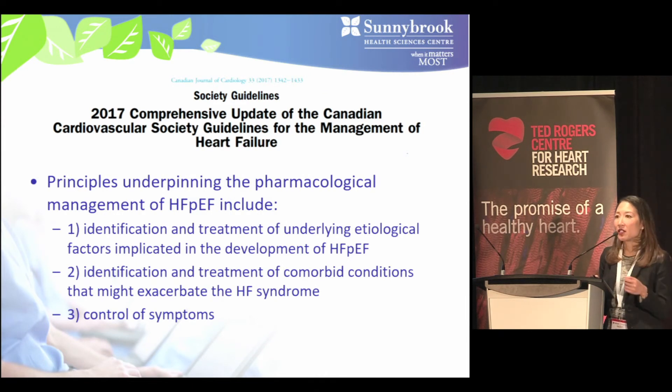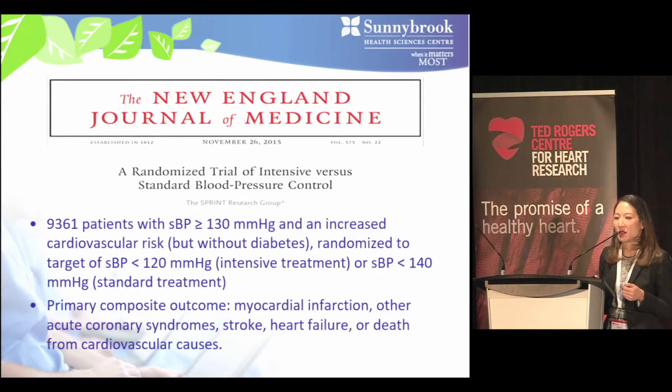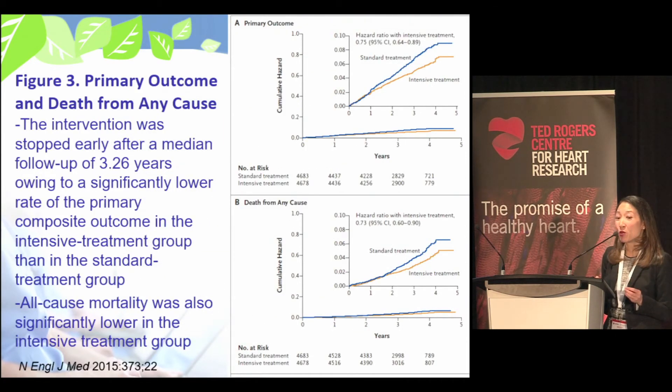The 2017 CCS guidelines identify three principles underpinning pharmacological management of HFpEF: identifying the root cause, addressing comorbid conditions that exacerbate heart failure, and controlling symptoms. Hypertension is a key root cause of HFpEF. The SPRINT trial enrolled over 9,300 patients with systolic BP of at least 130 mmHg and increased cardiovascular risk without diabetes, randomized to intensive treatment targeting systolic BP less than 120 versus standard treatment targeting less than 140. The trial was stopped early after three years due to significantly lower rates of the primary composite outcome and lower all-cause mortality in the intensive treatment group.